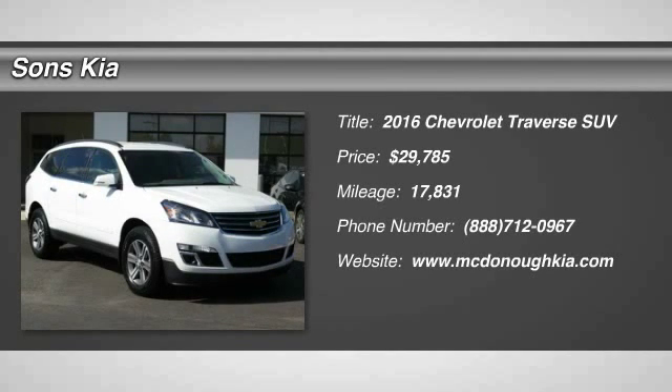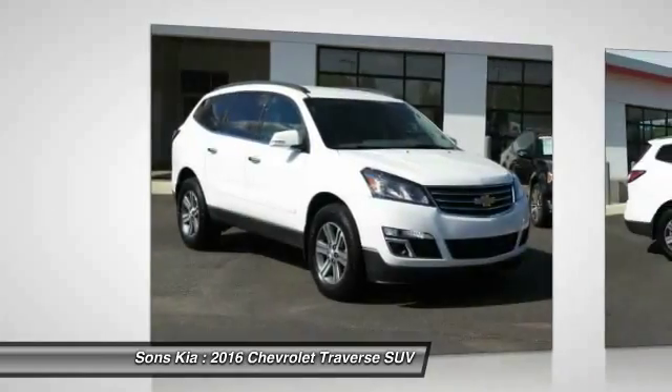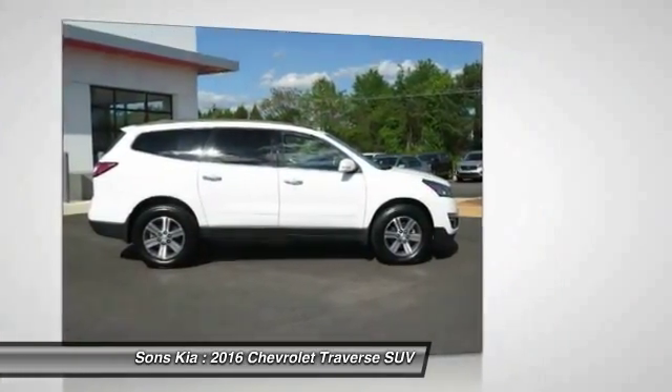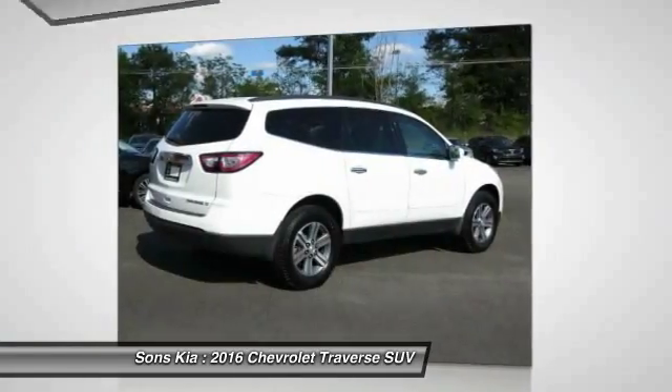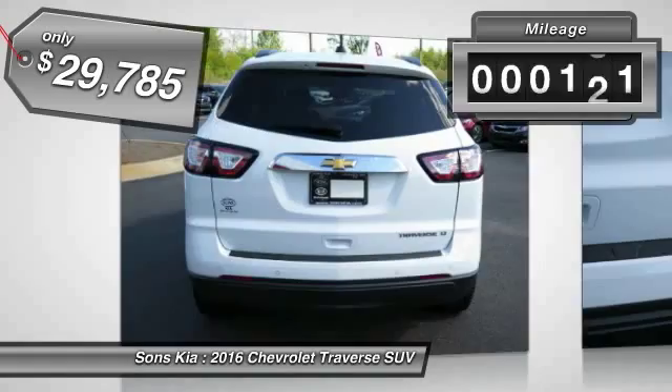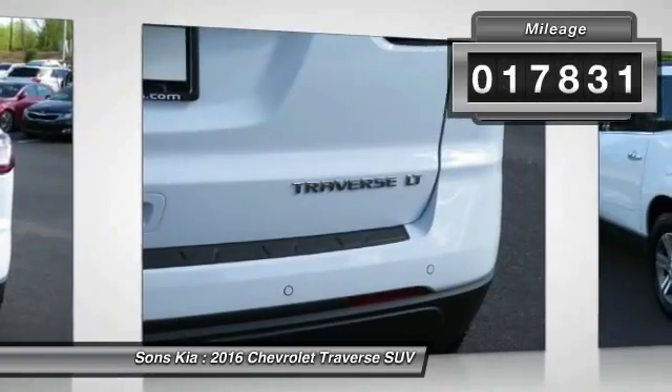2016 Traverse. The Chevy Traverse is more stylish than minivans and far more fuel and space efficient than truck-based SUVs. Crossovers like the Traverse are excellent family vehicles, and it is priced below $30,000. This vehicle has less than 20,000 miles.